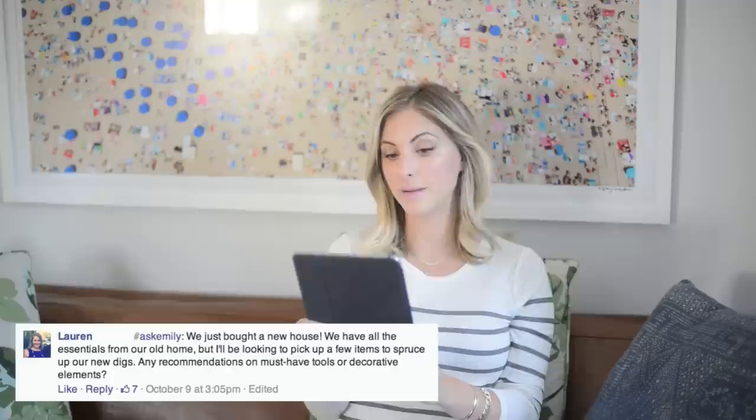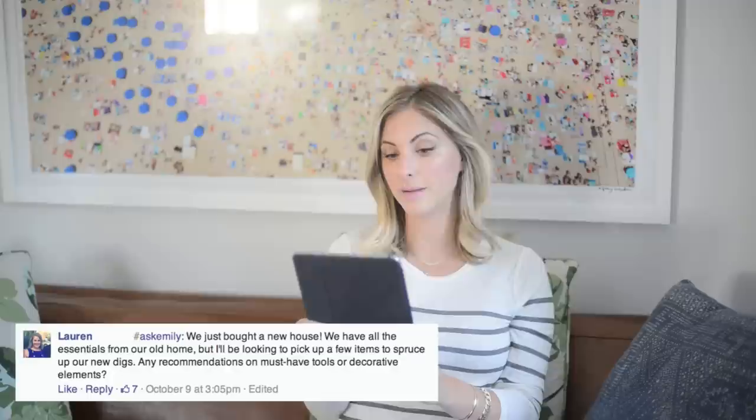Lauren asked: we just bought a new house — we have all the essentials from our old home but I'll be looking to pick up a few items to spruce up our new digs. Any recommendations on must-have tools or decorative elements? That's definitely similar to the situation we were in when we bought our new home. The first thing we did was get all new dish towels — seems like a simple thing but it makes a big difference; they all feel really clean and fresh. We also got a pretty little rug with bright colors, which really helps because everything else in our kitchen is really neutral.